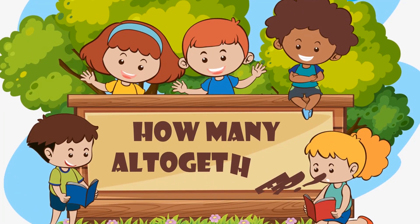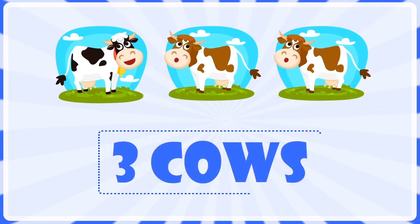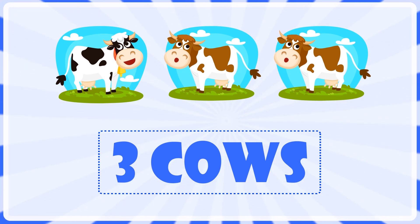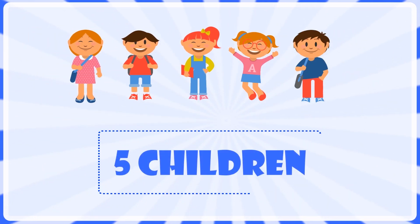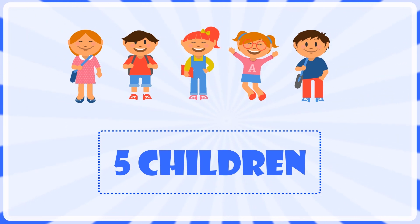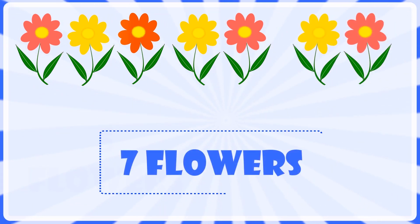How many altogether? Two cows and one cow is equal to three cows. Three children and two children are equal to five children. Five flowers and two flowers are equal to seven flowers.